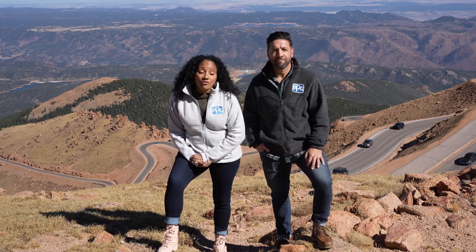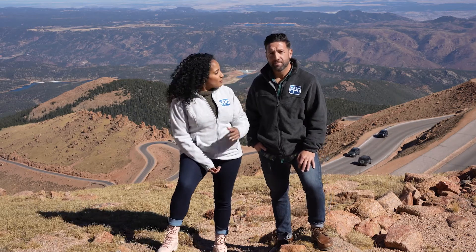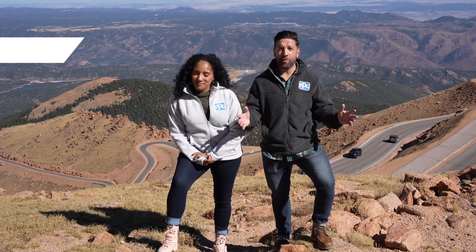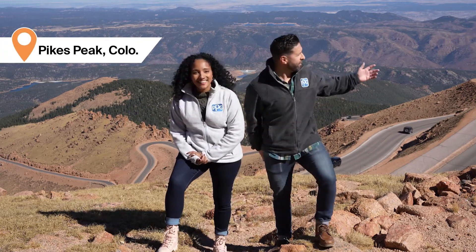It's stop five of our trip and we're halfway there on our journey to discover the ways PPG protects and beautifies the world. And what a beautiful view we have right here in Pikes Peak, Colorado.